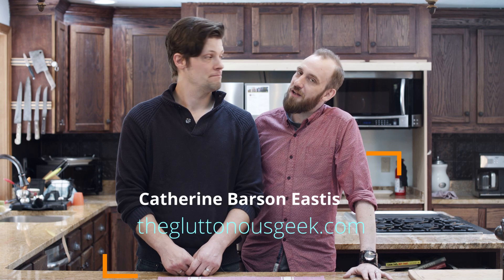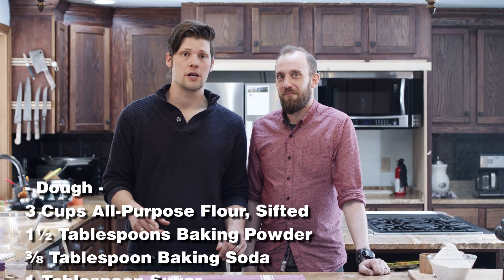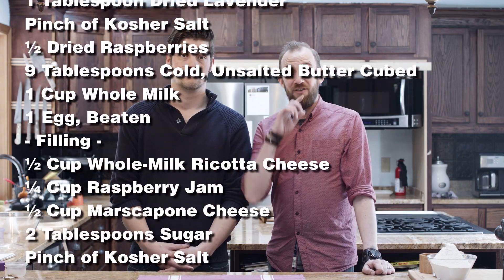This recipe, like many of our recipes, was put together by Kathryn Barson Eastus, also known as the Gluttonous Geek. Hi Kathryn. All the ingredients will be scrolling across your screen. We're gonna start by whisking all our dry ingredients into a big mixing bowl. Let's do some video magic.